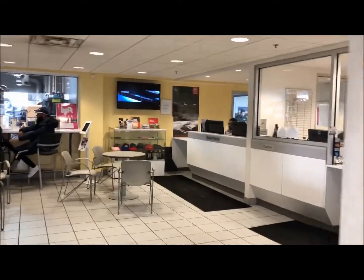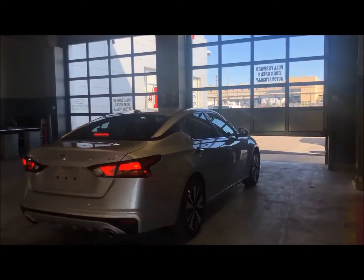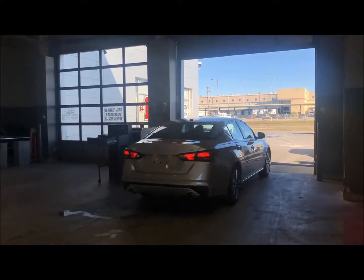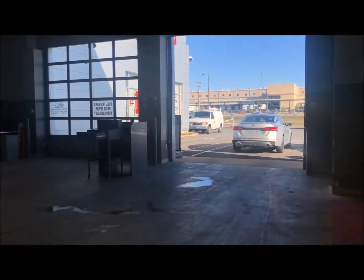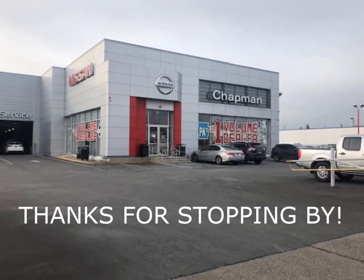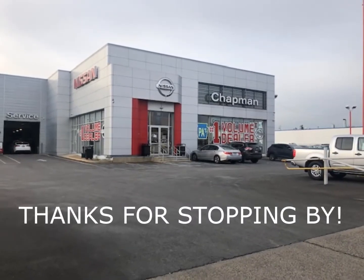The service valets will retrieve your car and you'll be on your way. Thanks for visiting Chapman Nissan for your service needs — we look forward to seeing you again soon.